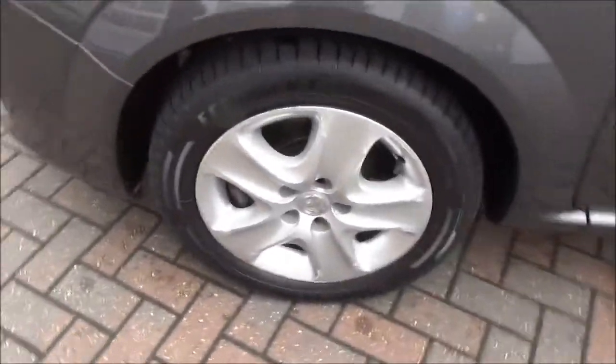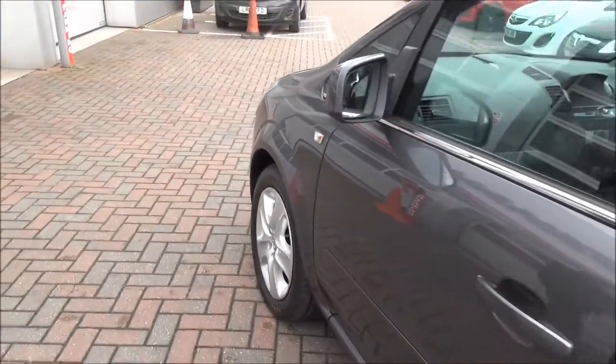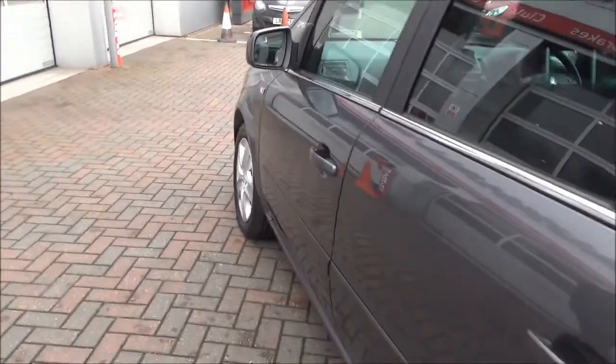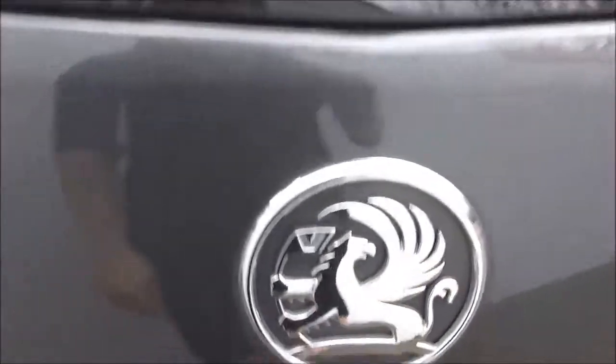Looking at the front of the vehicle, as you can see, a chrome grille along with front and rear parking sensors. It also has 16-inch structured wheels, side colour-coded mirrors and handles.